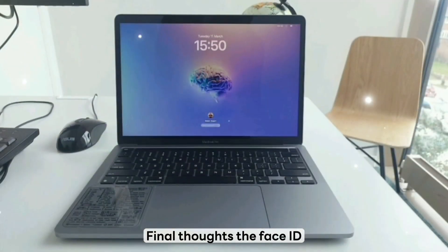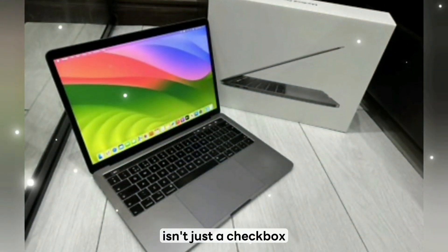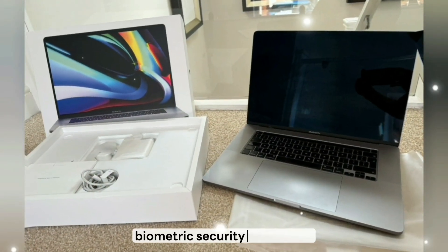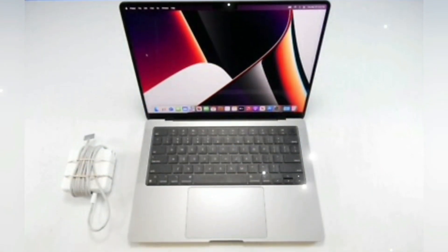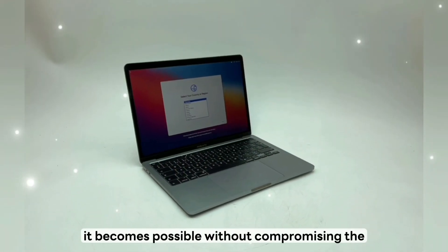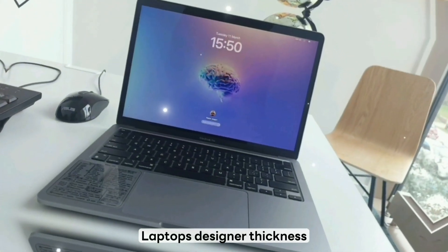Final thoughts: the Face ID upgrade on a MacBook isn't just a checkbox — it's the next logical step in Apple's biometric security ecosystem. With this new compact camera module, it becomes possible without compromising the laptop's design or thickness. Production could begin late 2025 or early 2026 depending on Apple's chip and supply cadence.